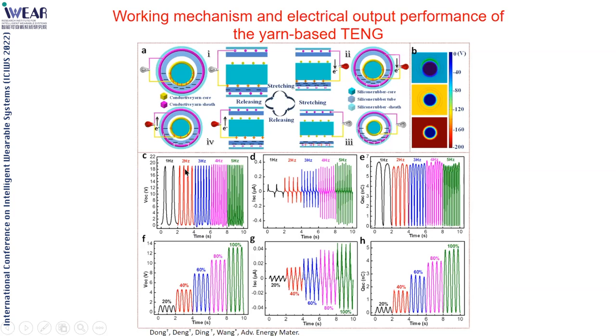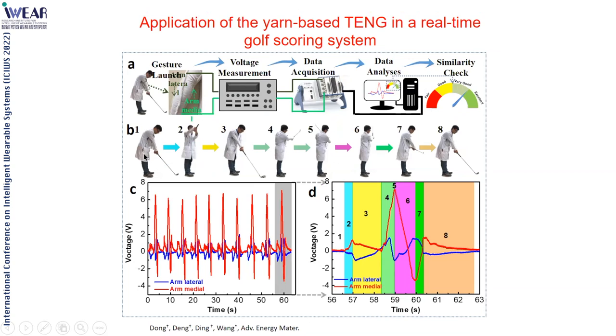This single fiber can be applied for a number of purposes. For example, if you put it in a jacket and a person plays golf, different swings and actions give different signals. You can see signals for six different actions. Not only the amplitude of the signal, but also the shape of the signal and other features can give a quantitative description of how the person handled the golf club.